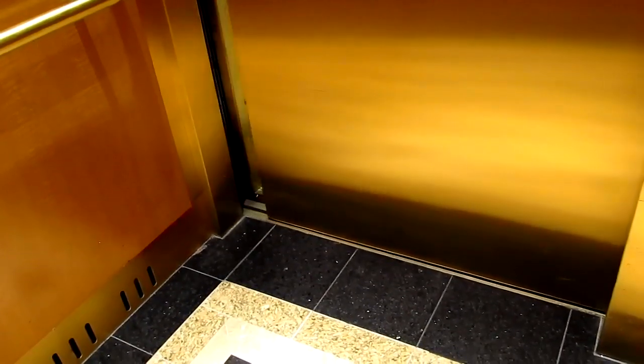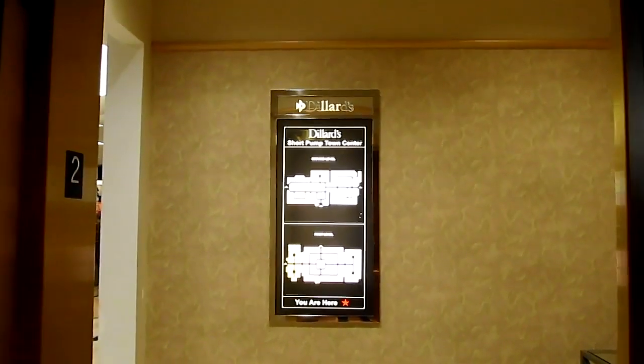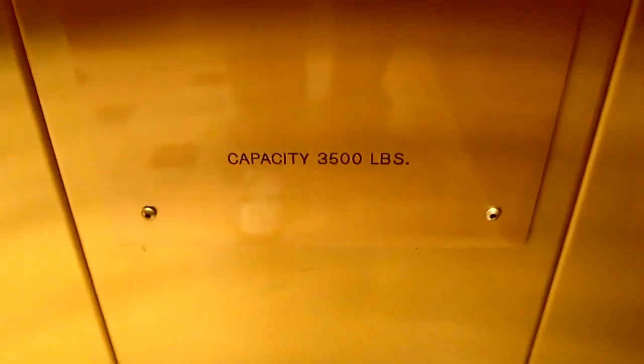Wow, that's got quite a motor. This is the elevator in Dillard's and it's a Schindler. 3500 pounds.